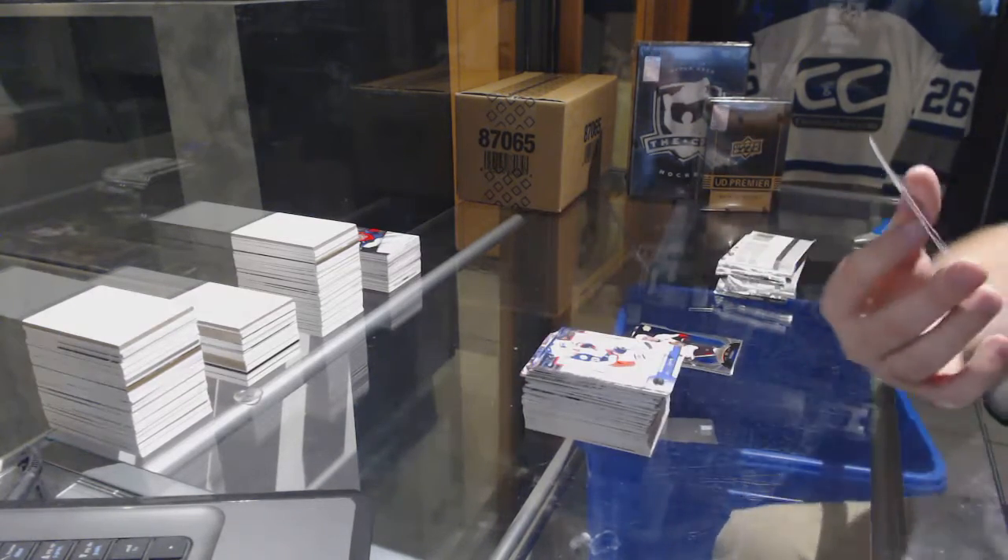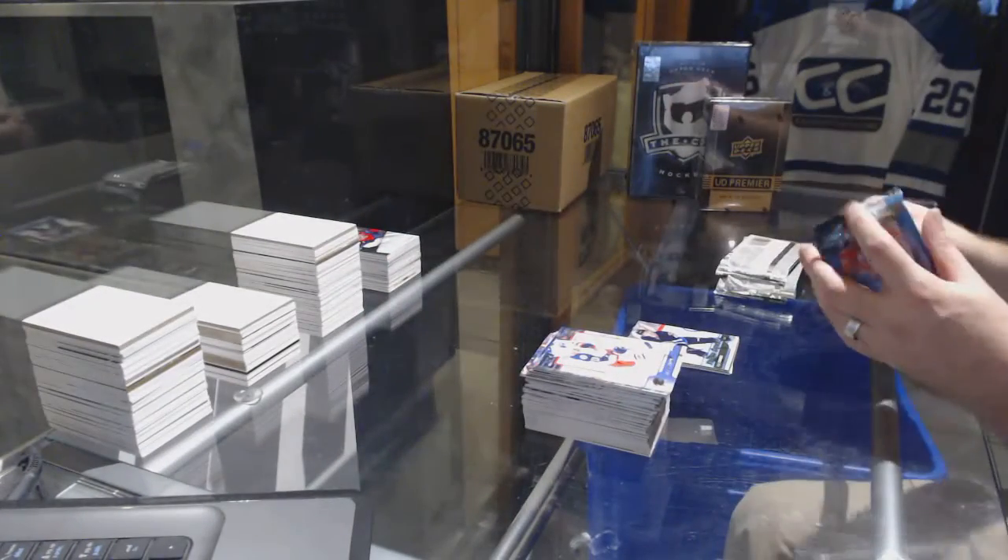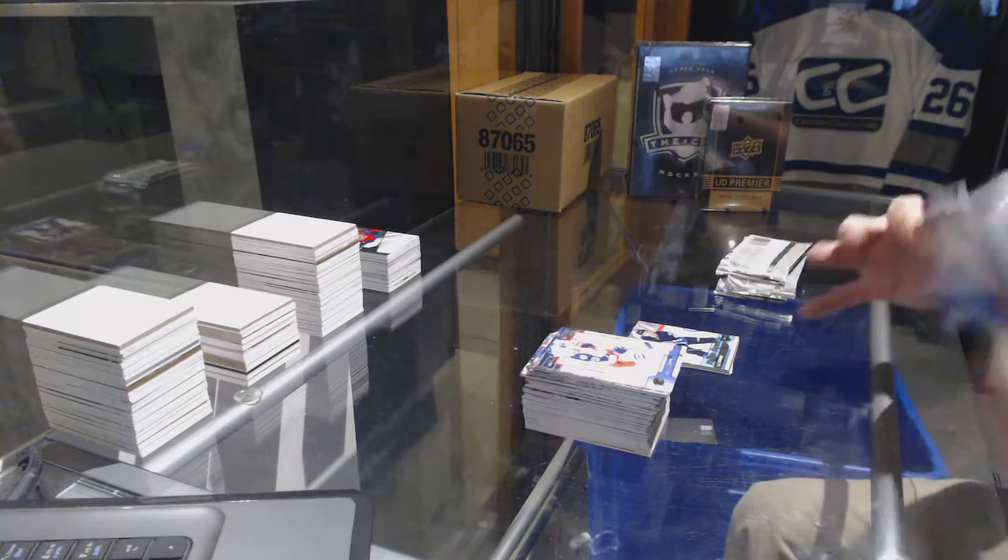We've got a Young Guns for the Winnipeg Jets, Kyle Connor.